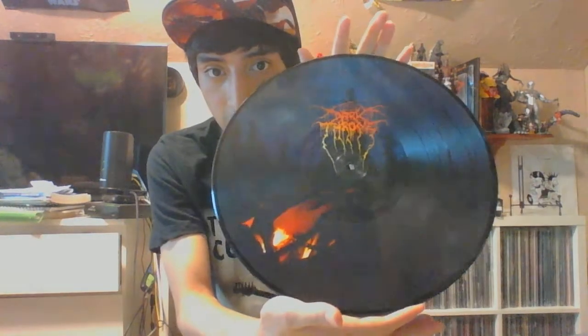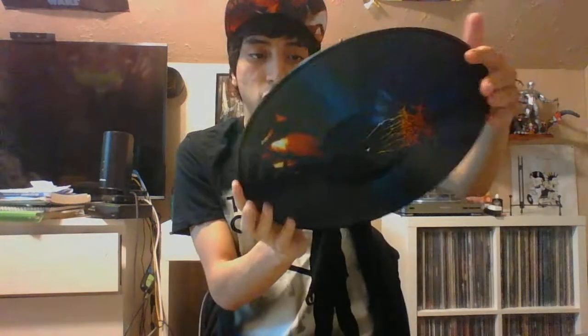The picture disc in person looks absolutely amazing — it looks gorgeous. I really like the Darkthrone logo on it, it just looks awesome. On the back there's a picture of the woods, which is cool. I'm really happy I picked this up.